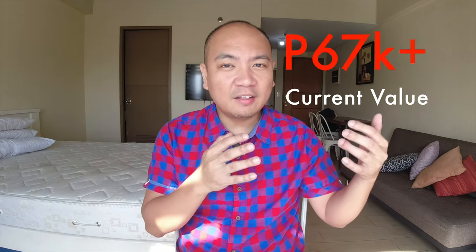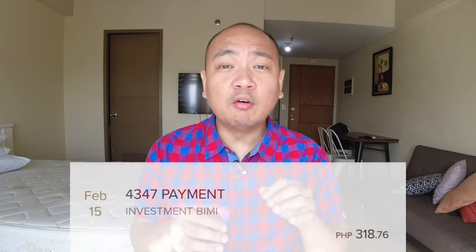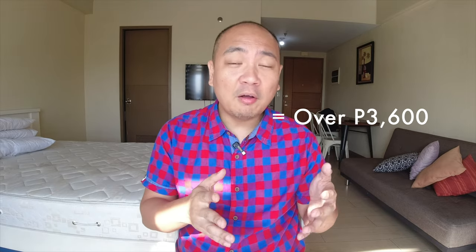Its current value stands at a little under 68,000 pesos, so that's about a paper loss of 3,000 pesos. As I've grown my position here in the past few months, my dividends are actually a little over 300 pesos monthly. My 300 pesos in dividends after one year will be more than 3,000 pesos already, so this will more than offset its losses in terms of its NAVPU. And who knows — by then the NAVPU may already be up as well, so not only will I get good dividends, but hopefully the NAVPU will have increased and be yielding great returns by then.